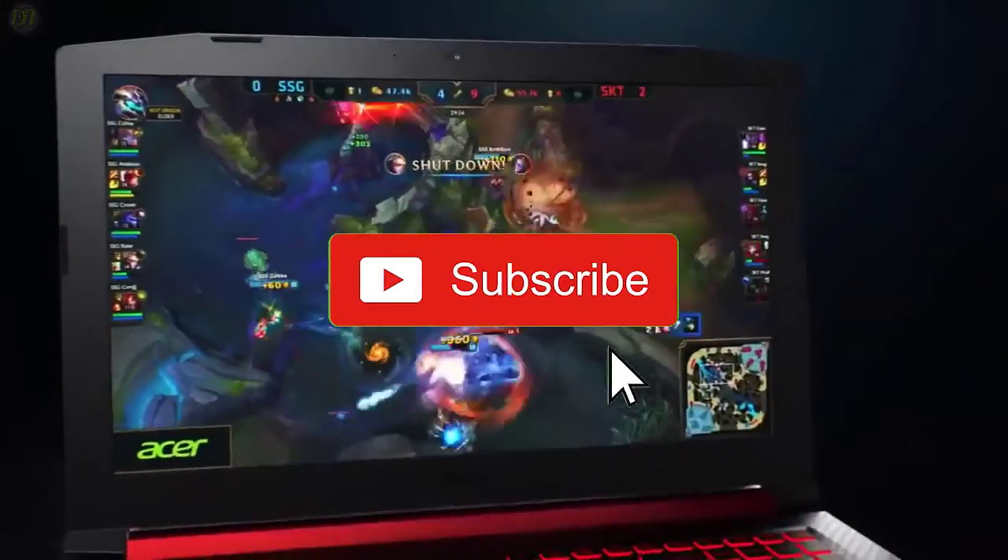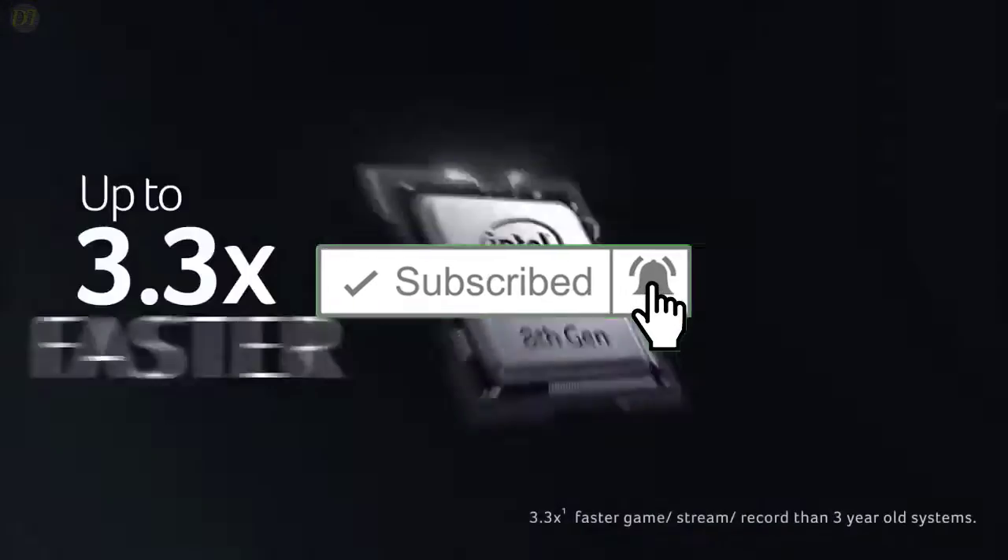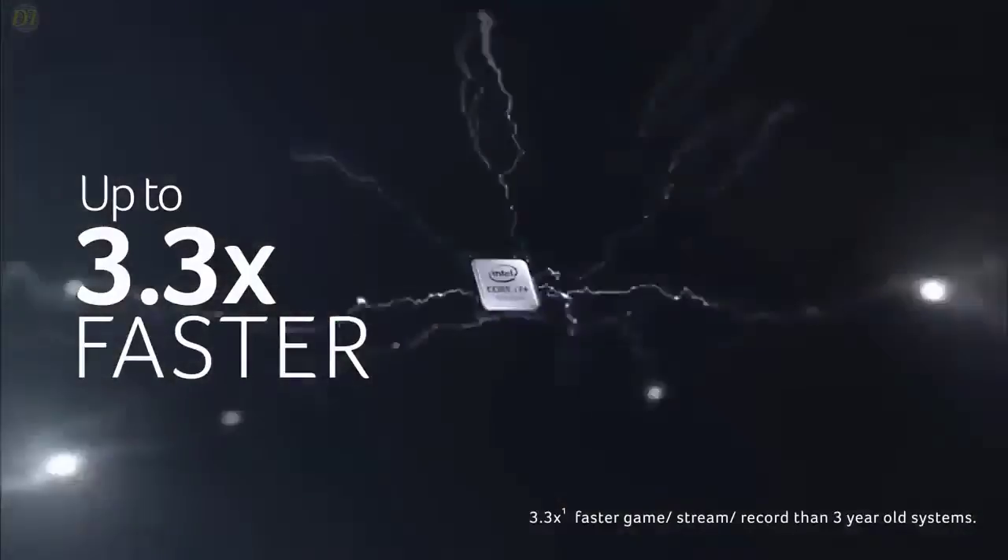Give us a like, comment, and don't forget to subscribe if you want videos like this in the next episode. Now let's get started.